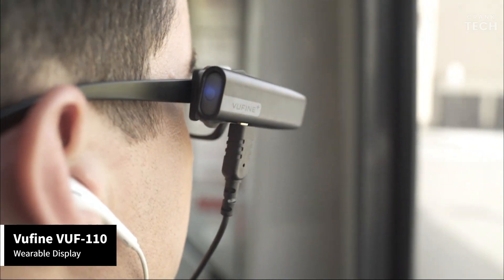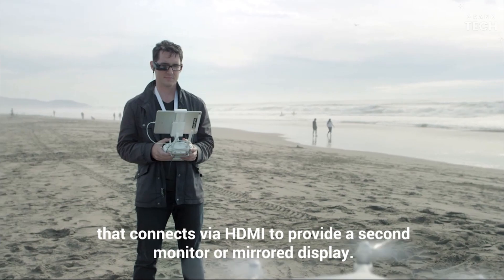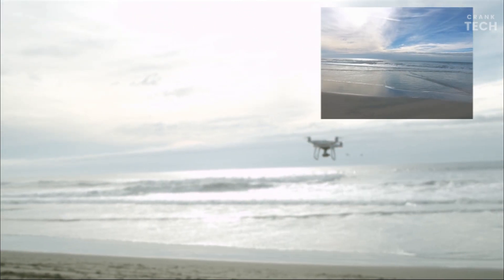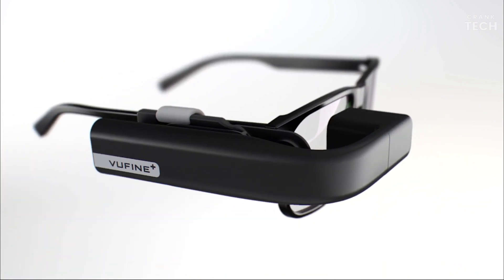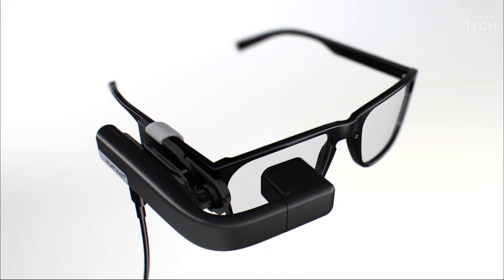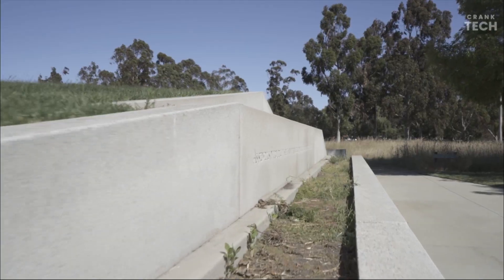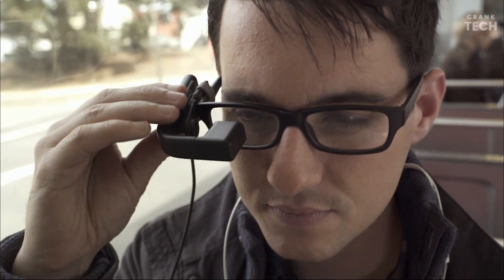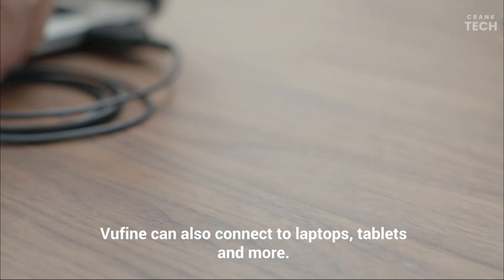The Viewfine VUF 110 Wearable Display is incredibly lightweight and attaches easily to your glasses or sunglasses using its magnetic docking system. It's discreet and doesn't obstruct your view. The adjustable arm allows you to position the display perfectly in your line of sight, ensuring maximum comfort for long-term use. The VUF 110 boasts a surprisingly sharp and vibrant display considering its compact size. Whether you're watching videos, checking notifications, or following GPS directions, the text and images are clear and easy to see. Battery life holds up surprisingly well, with around 90 minutes of continuous usage, perfect for on-the-go tasks or extended movie sessions.